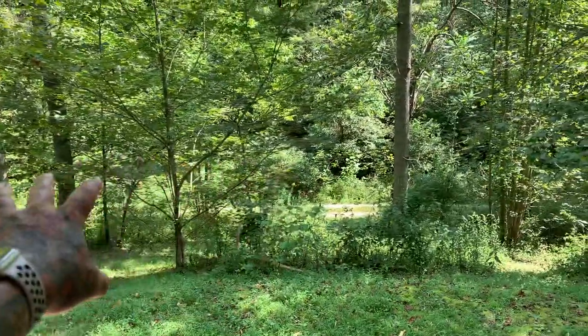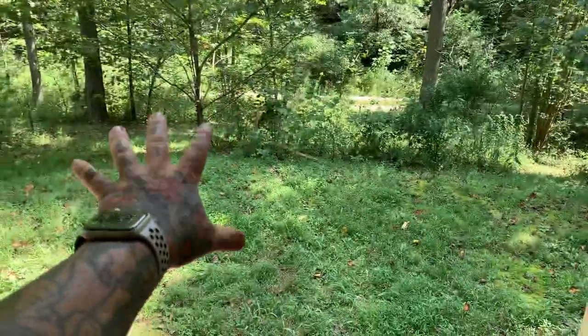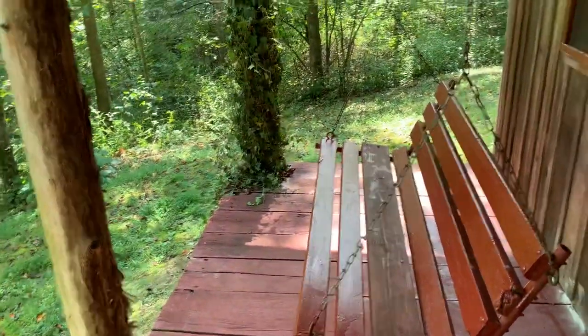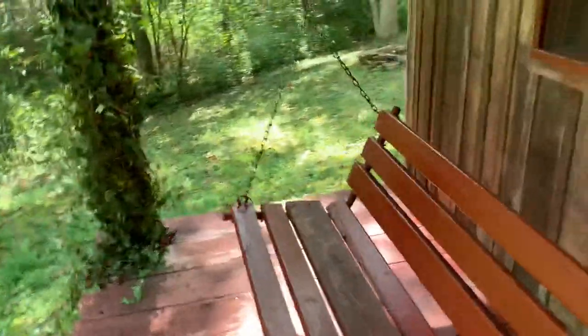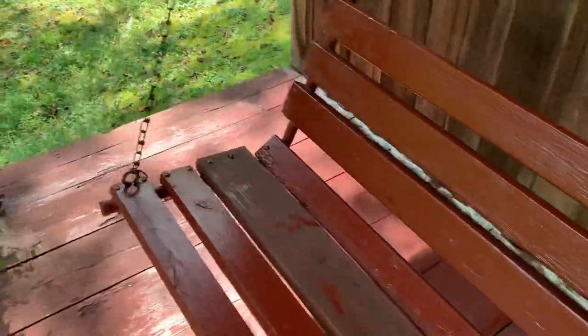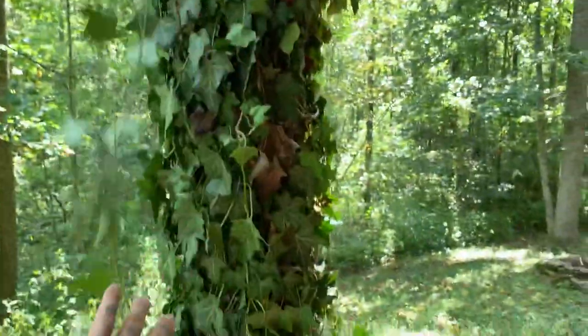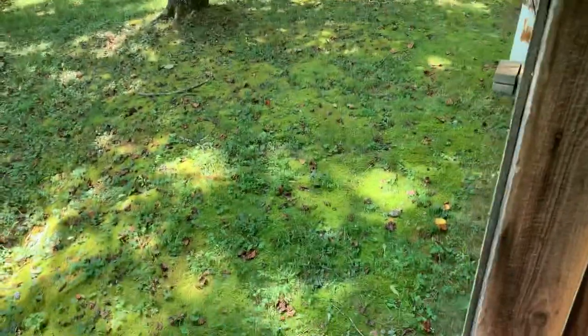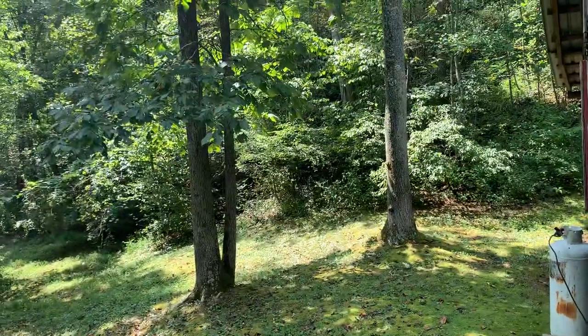I've got a metal roof. There's a creek with all the water in the world right down there. This is my farm, this is my cabin. I've got ivy growing on this post and a hummingbird feeder.